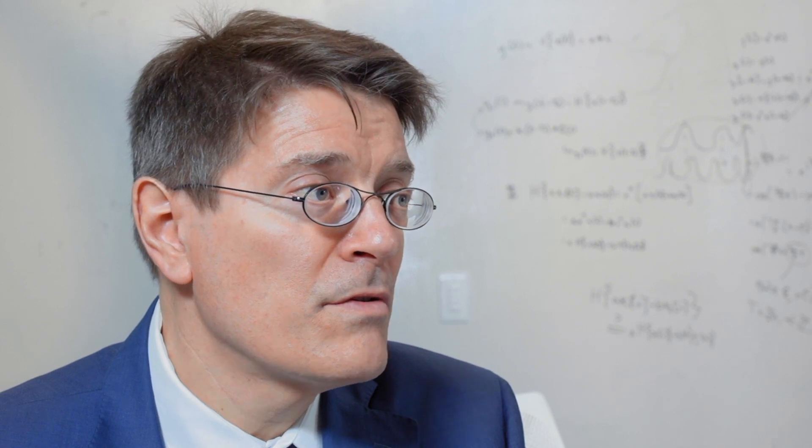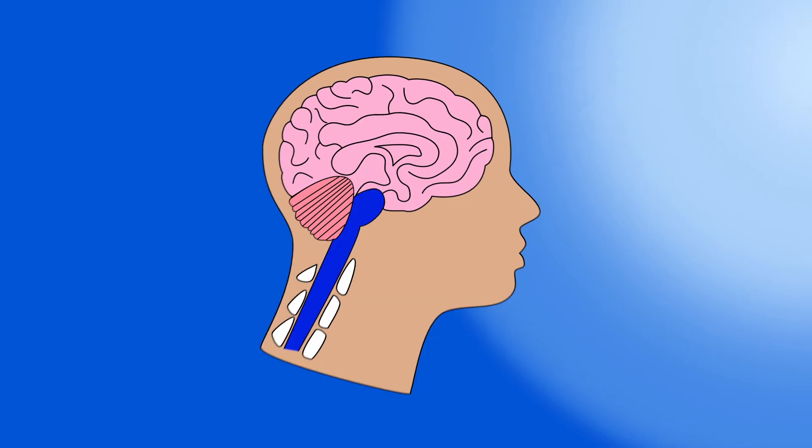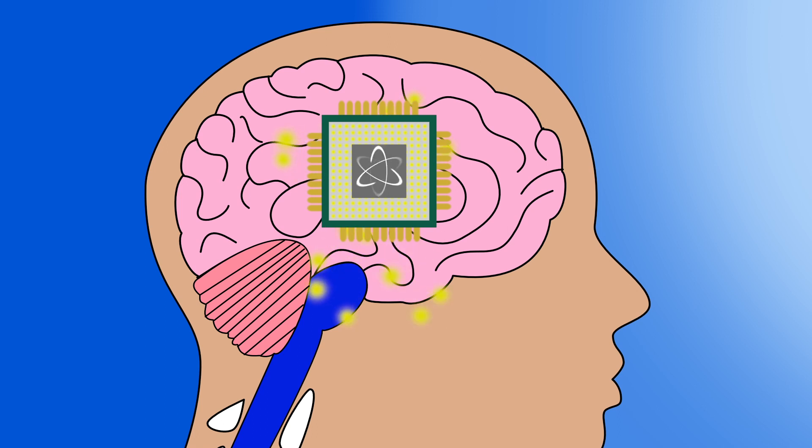One of the areas that the government and industry has invested a lot in is something called electro-pharmaceutics, which means electrically connecting to the body to stimulate the body's own systems that generate its own drugs for therapy.